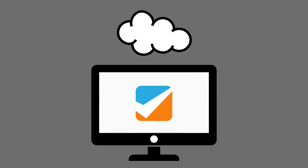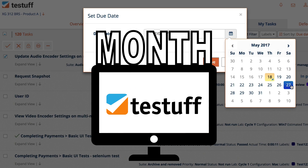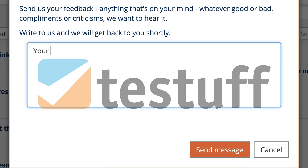Test Stuff is the only test management tool that releases a new version every month. Continuously evolving, attuned to industry trends and customer requests.